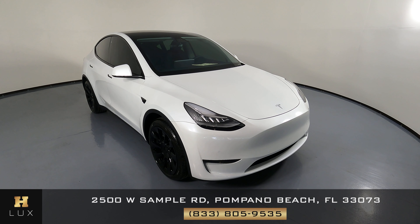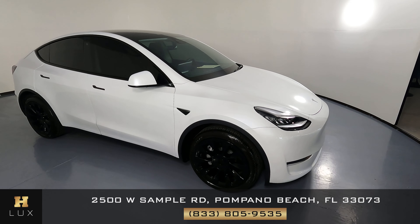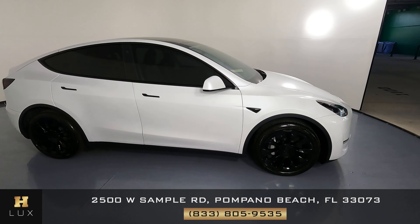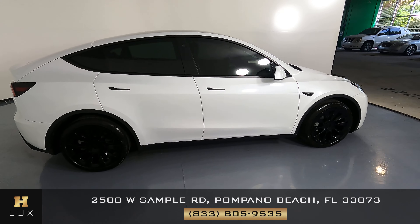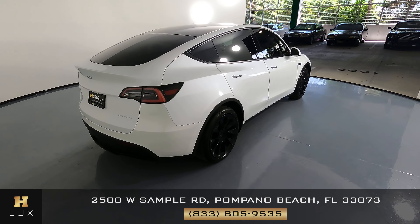Here we have a 2021 Tesla Model Y. This car came with a clean Carfax. In this video, I'll be showing you any dents, scratches, or any wear and tear to the car to the best of our knowledge.